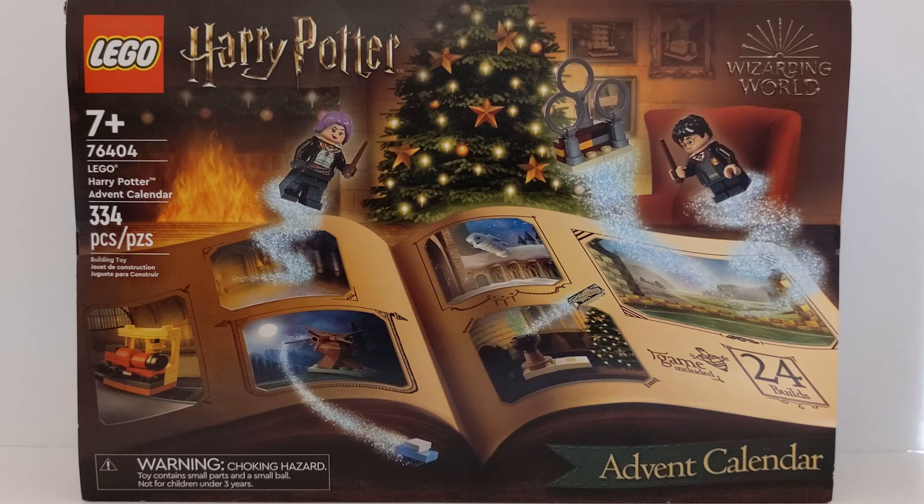Join us today as we open day number 21 of the Lego Harry Potter advent calendar. Now break out your extendable ears, listen closely, and let's get started.